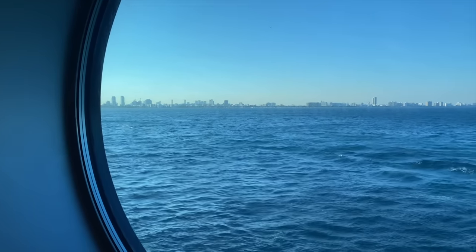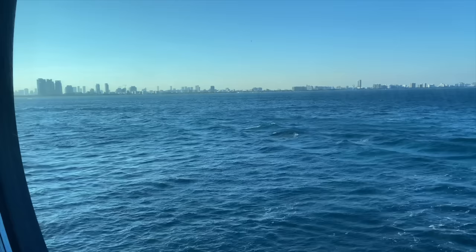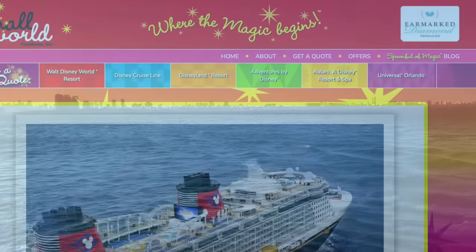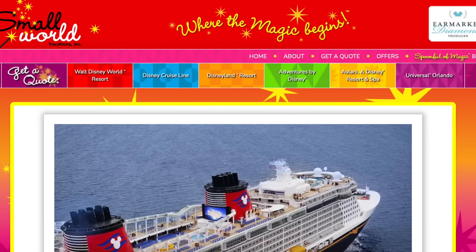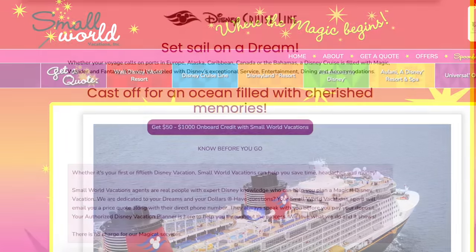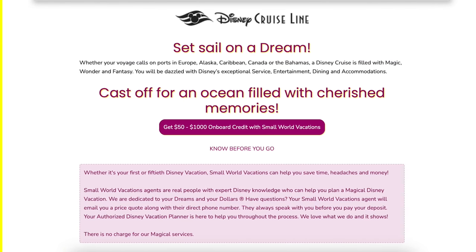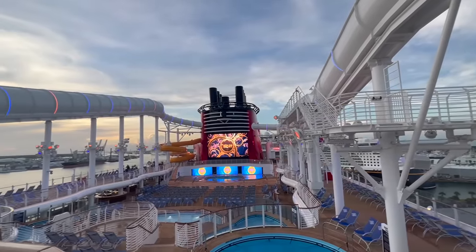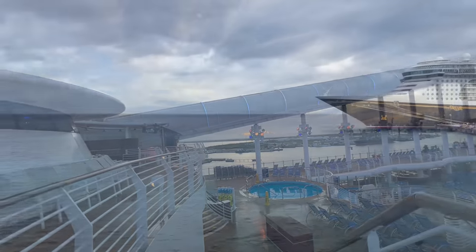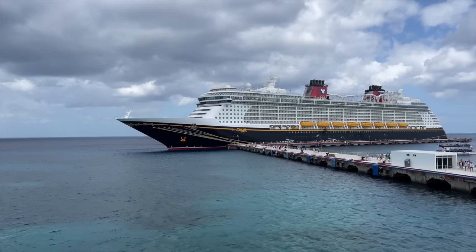My advice? Discuss your options by reaching out to professional travel agents like Small World Vacations — folks we've been working with for a long, long time. Small World's services are 100% free. They can help you book your Disney cruise as well as arrange special accommodations you might need aboard the ship, find you great cruise line deals you might have overlooked yourself, and of course discuss your travel insurance options so you feel confident in whatever decision you make. I'll link Small World Vacations information down below in case you want to ask them for a free quote.